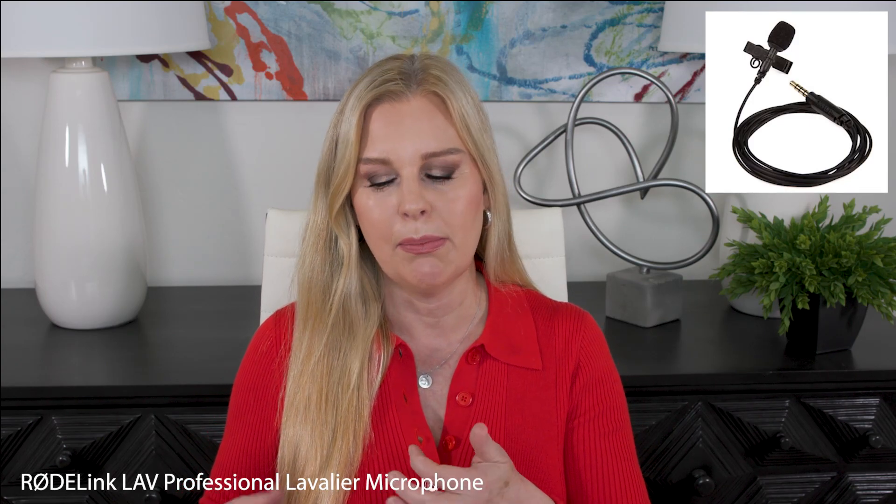Now I use the Rode Wireless Go 2, which comes with two transmitters you clip onto people and one receiver you attach to your camera — it's a wonderful setup. They're not even that expensive; it's like $300 for the setup, and you just need to add a small lavalier mic. They're like a little box — here, let me show you. You attach a little lavalier mic that you clip onto yourself, which I have now clipped hidden under my hair. I'm trying it out in different places — I'm trying to figure out where I get the best sound. So always learning, always trying to improve.